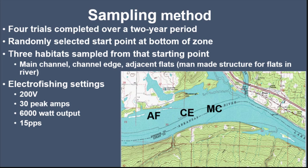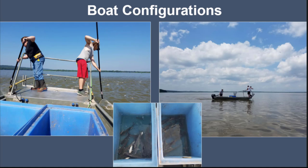We standardized our electrofishing settings at 200 volts, 30 peak amps with a 6,000-watt output at 15 pulses per second, using a Midwest Infinity box. For our boat configuration, we had two live wells on each boat. The live well on the left was for our five-minute sample — after five minutes I'd signal to switch to the second live well. We did that for both boats. The chase boat was never allowed to come within a certain distance of the electrofisher so it wouldn't impact the electrofisher's sampling. Each fish was measured to total length.